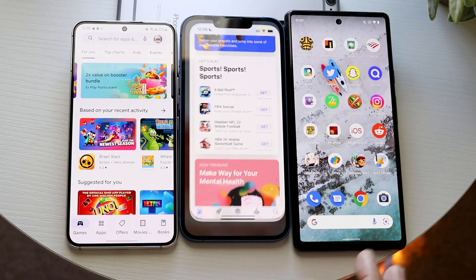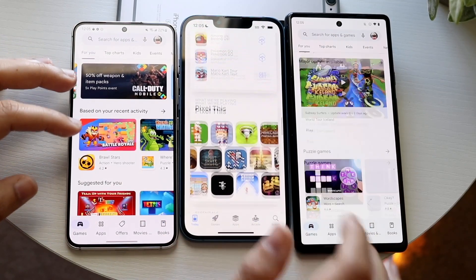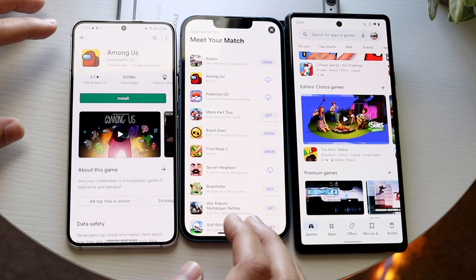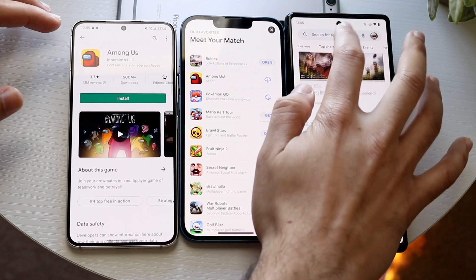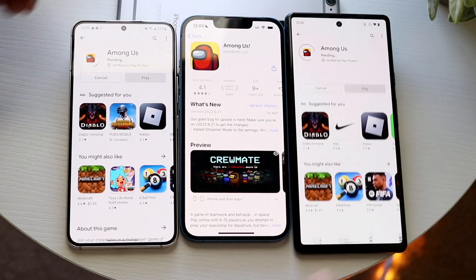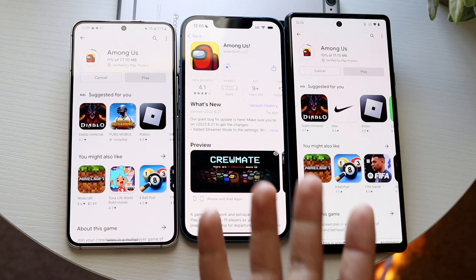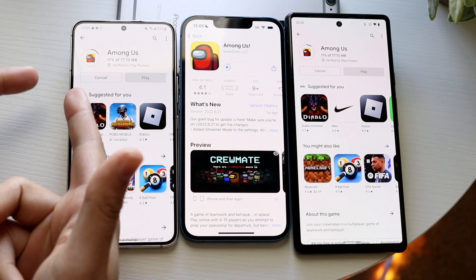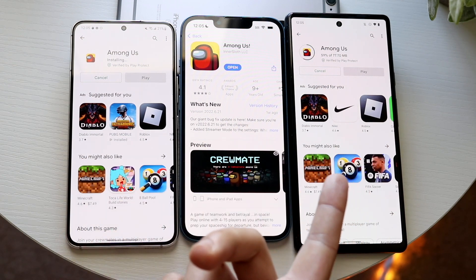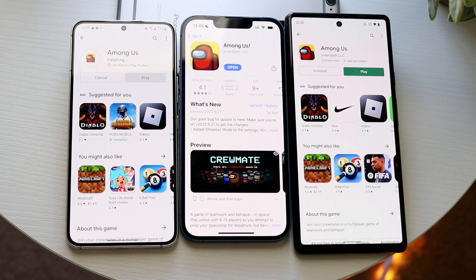I also want to go ahead and download a basic application from the Google Play Store to see if there's any differences. Now these two are going to be affected by network speed, so that's a big thing to keep in mind. I want to download something like Among Us. I want to click install at the same time. You can see they're all downloading around the same time. The A15 Bionic loaded up first, the Snapdragon 8 Gen 1 went to installing first, followed by the Google Tensor chipset.